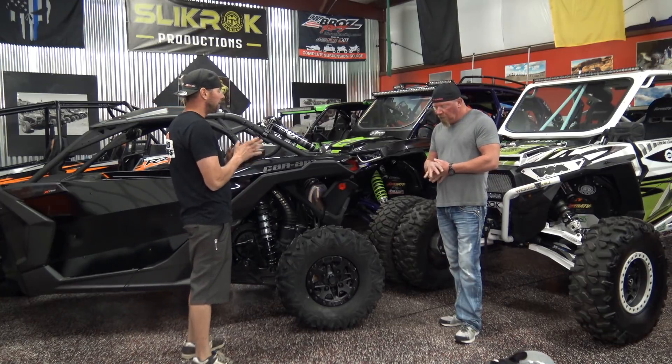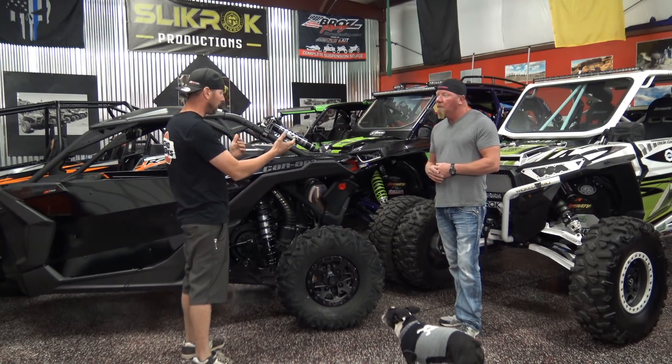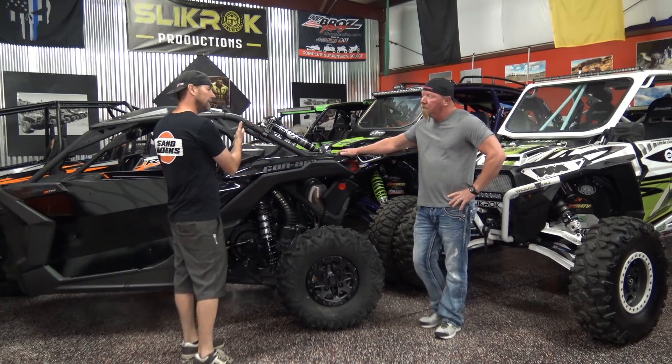The one thing I want to stress to the consumer out there — the first thing they should be buying, in my opinion, and I think yours too, because we've both been in these situations — is the cage.